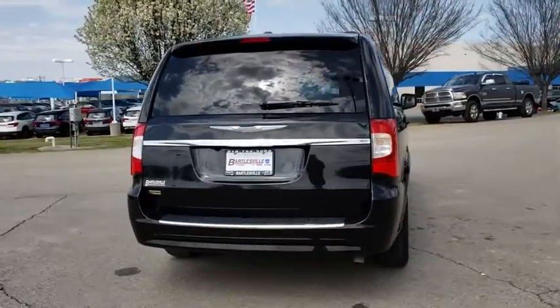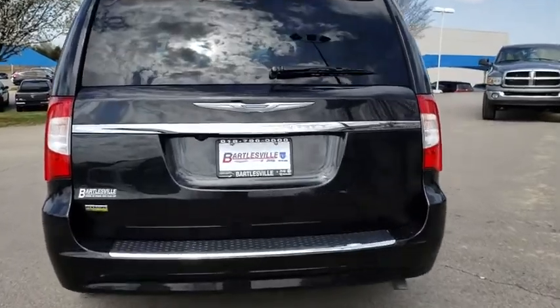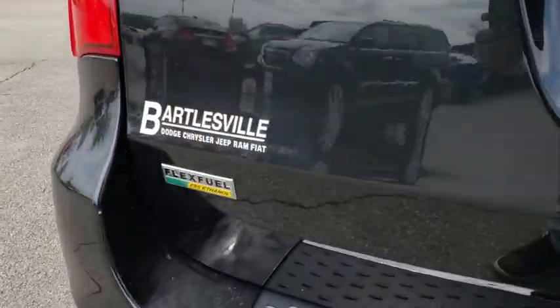Seat seven comfortably and choose from stow-and-go seating or the innovative swivel-and-go seating. This vehicle has less than 30,000 miles.